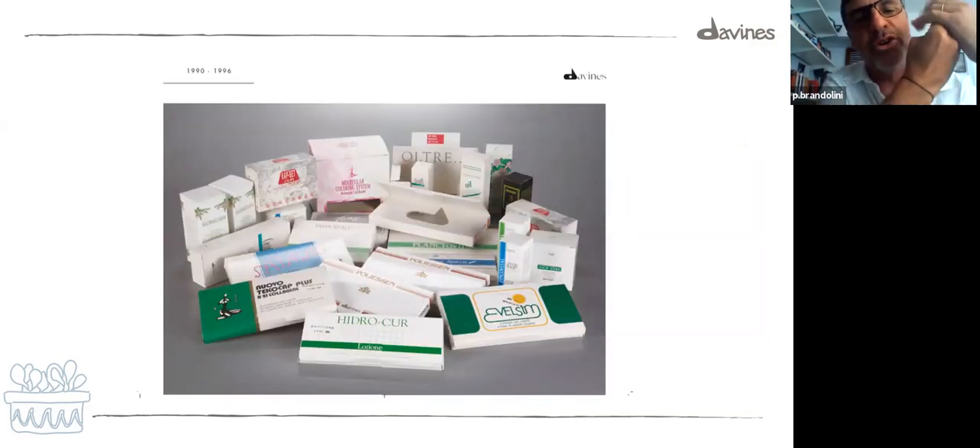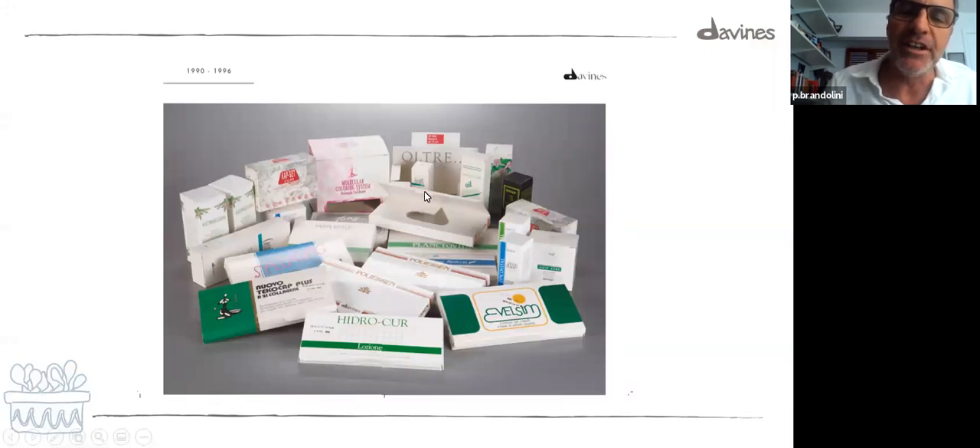Here we start a little journey on what Davines was, where it started, and how it looked. We're in the early nineties — the company was founded in 1983. This is a good example of Davines in the late 80s, beginning of the nineties. Some of these products are not even labeled Davines, as Davines was making products for another company. You can also see the logo — the 'D' of Davines — that was supposed to be the beaker of the chemist in the lab. This is the first time that the Davines beaker 'D' showed up.